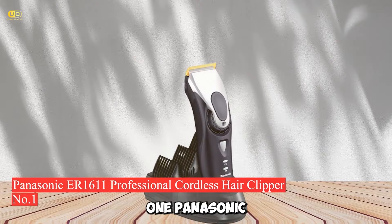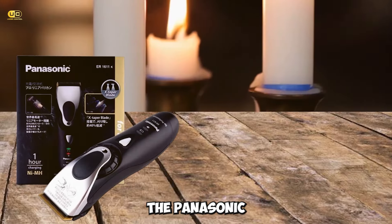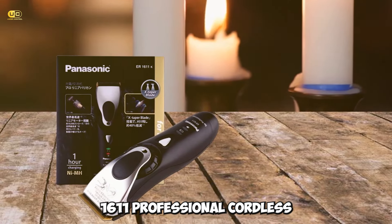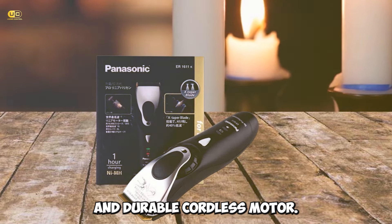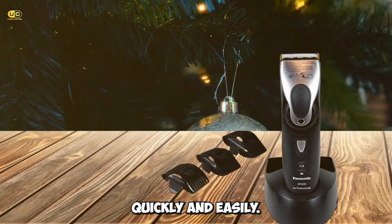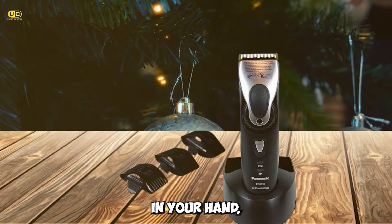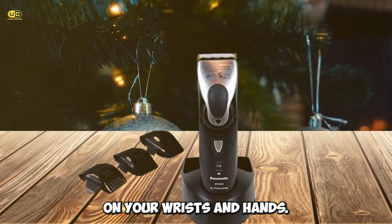Number 1: Panasonic ER-GP80 Professional Cordless Hair Clipper. The Panasonic Professional Cordless Hair Clipper is the perfect tool for busy black men. With a powerful and durable cordless motor, this clipper allows you to get the job done quickly and easily. The ergonomic design ensures that it fits comfortably in your hand, allowing you to work efficiently with minimal strain on your wrists and hands.